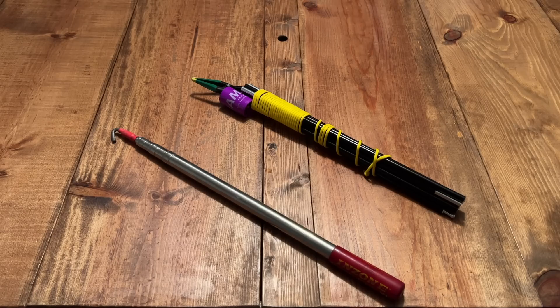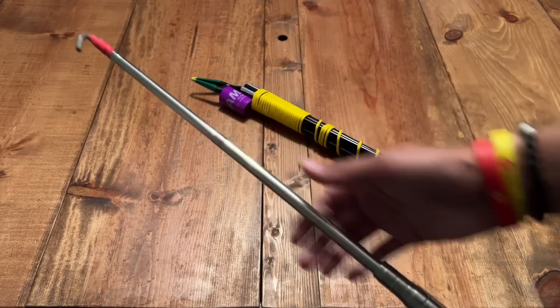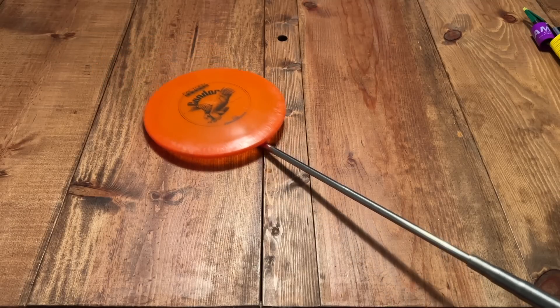Another item that a lot of disc golfers don't have until they need it is a retriever. We're not perfect — sometimes we throw our discs in places they're not supposed to go. A disc golf retriever is usually an extendable pole that can reach out, hook onto the disc, or clamp it in some form or fashion so you can pull it in and bring it back home to its owner once again.